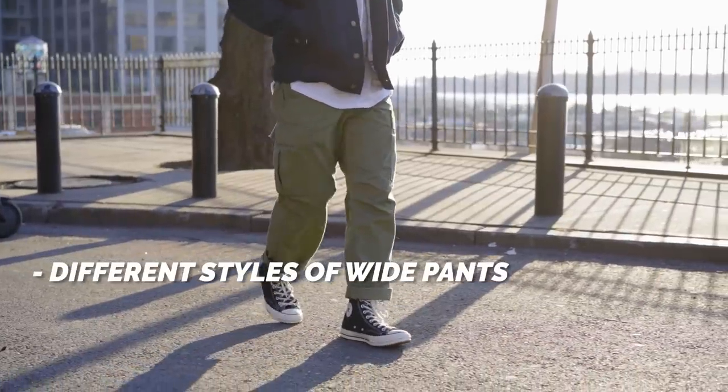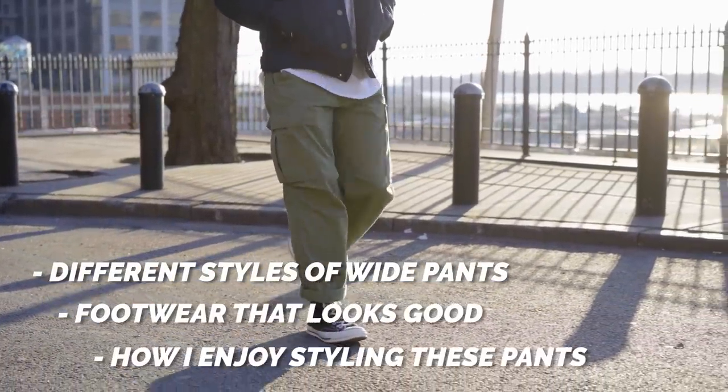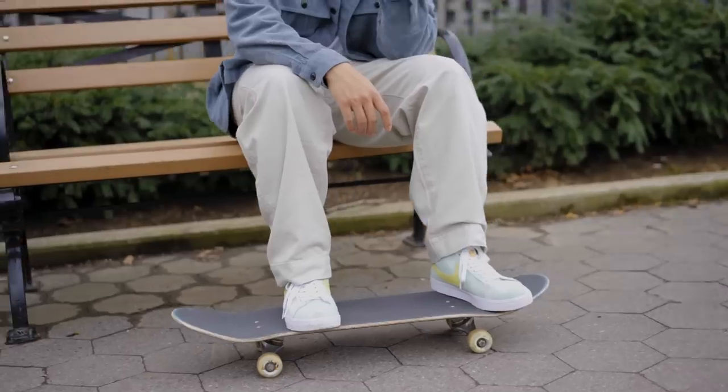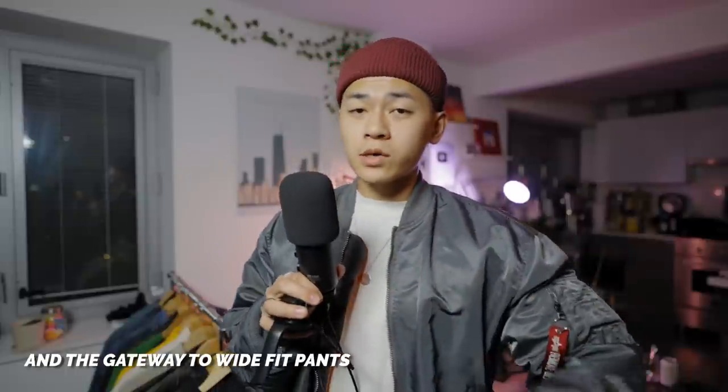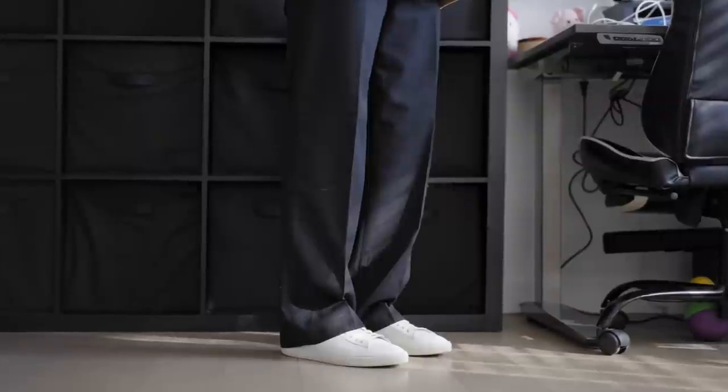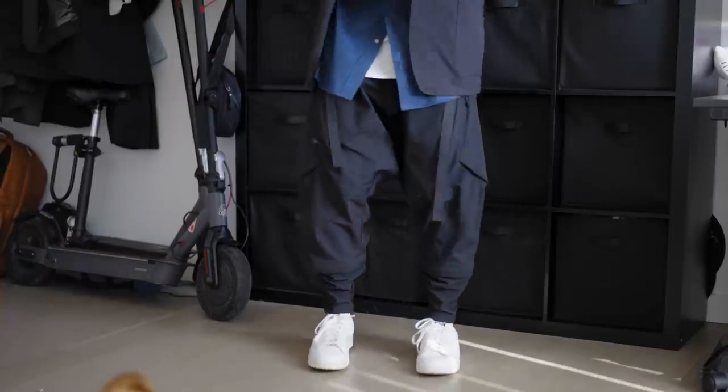Whenever you come across advice on styling wide fit pants, you'll always hear 'proportions should match, wear chunky sneakers.' I'll be talking about what wide pants styles there are, because there are a lot, the footwear you should wear with these pants, and how I would style them myself. We're in a good time of fashion where slim fitting and relaxed fitting clothes coexist. With slim fitting pants there's only one style — just slim all the way down. The best way to start dipping your toes into wider fitting pants is with slim pants that flare out, or the opposite: baggy pants that taper down.